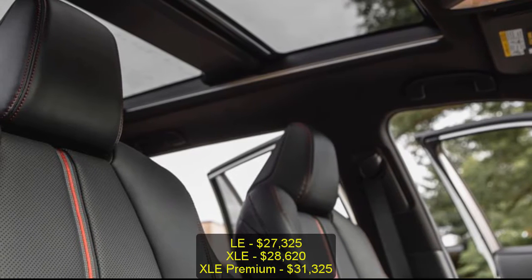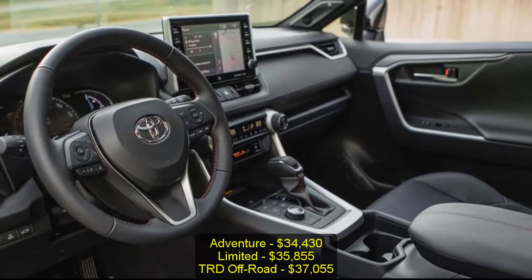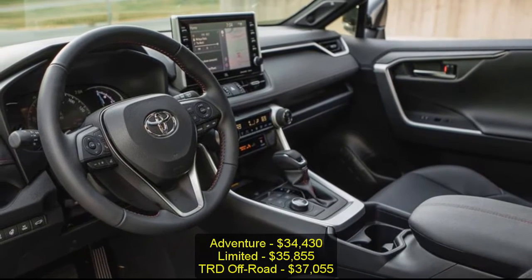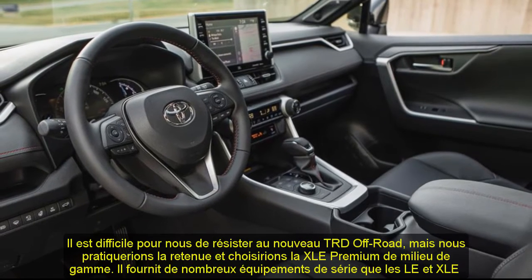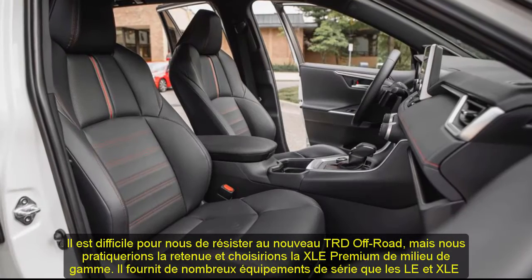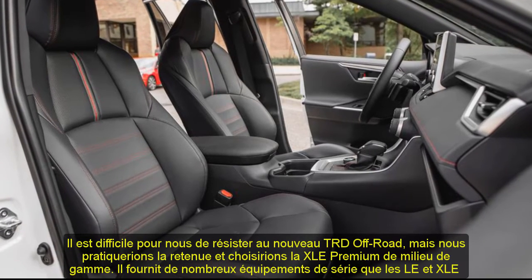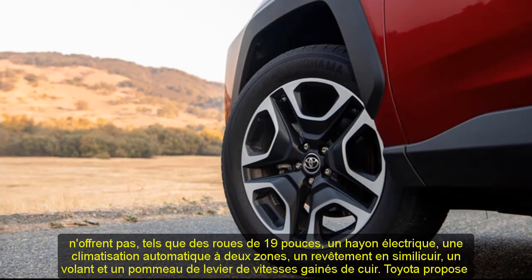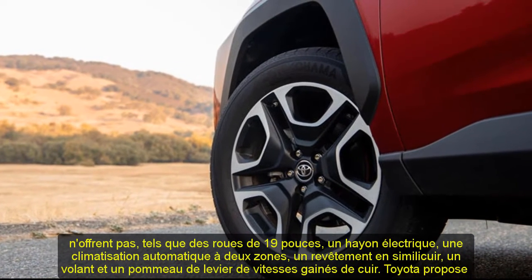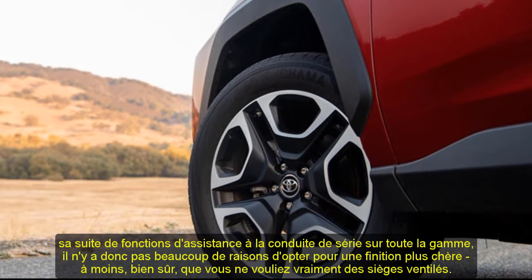It's hard to resist the cool new TRD Off-Road, but we'd practice restraint and choose the mid-range XLE Premium. It provides plenty of standard equipment that the LE and XLE don't offer, such as 19-inch wheels, a power liftgate, dual-zone automatic climate control, faux leather upholstery, and a leather-wrapped steering wheel and shift knob. Toyota makes its suite of driver assistance features standard across the lineup, so there's not much reason to go with a pricier trim unless you really want ventilated seats.